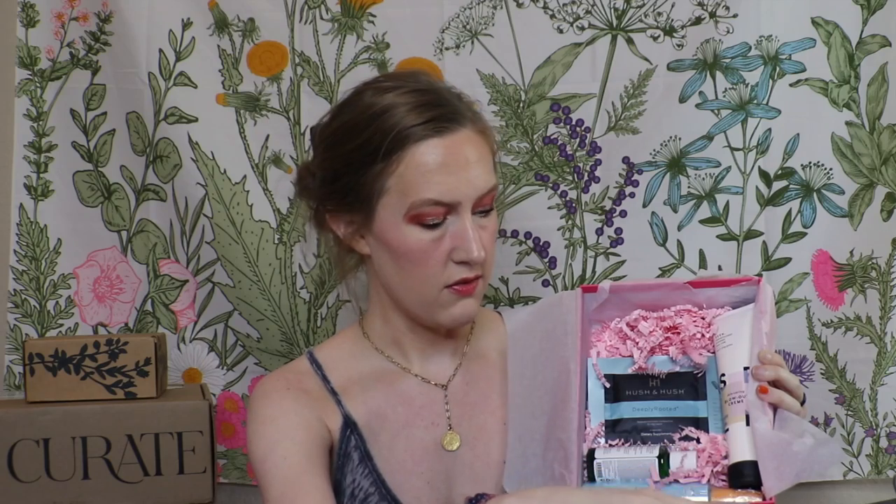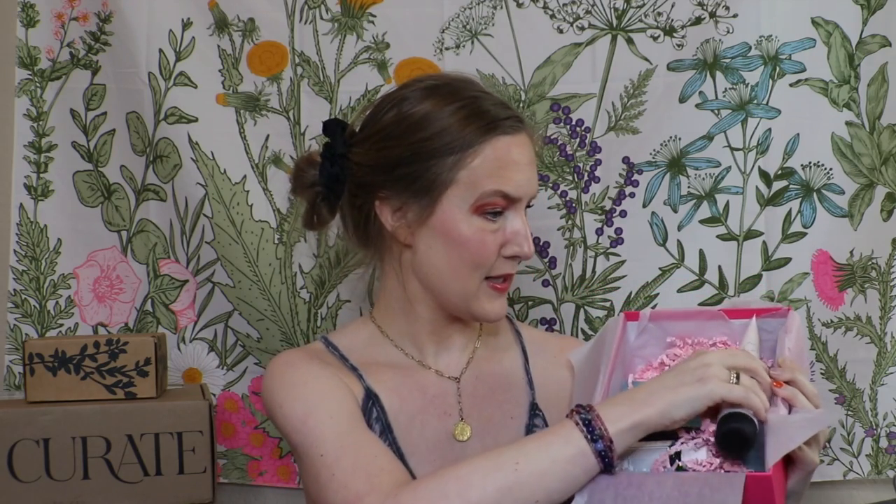Next we have something by Caviar — this is their Anti-Aging Restructuring Bond Repair Conditioner. So far loving it. We still have five items to go. This is by Seen, and it says 'won't clog pores.' It's a skin-caring blowout cream. 'Smooth hair shouldn't mean stressed skin.' I did get some irritation around my neck before from spraying dry shampoo or hairspray, so this concept is nice.